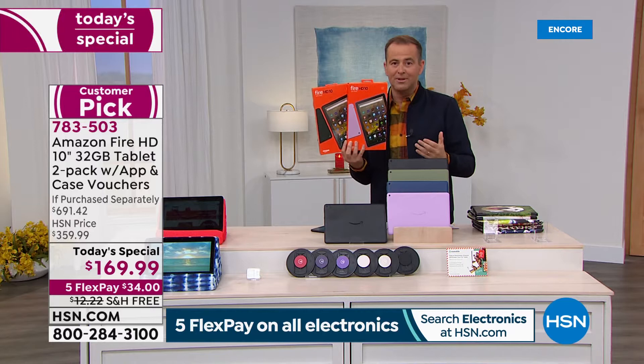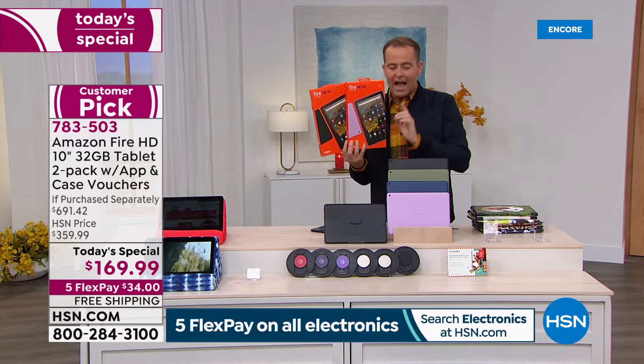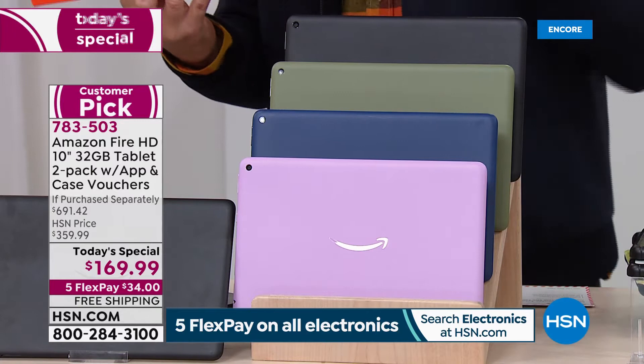With hundreds of orders coming through — if you are on hold, we'll be with you momentarily. Go to hsn.com for the fastest way in. Color-wise, when you order tonight everybody gets the black. Black with lavender and black with denim are the best sellers. We also have brand new black with olive.